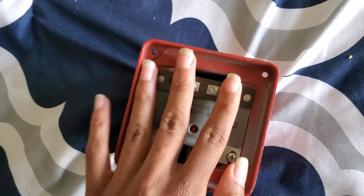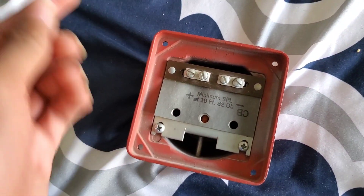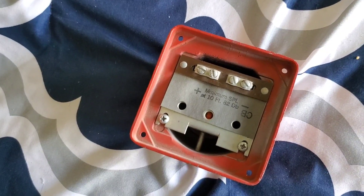I mean, it doesn't seem very loud — I'll have a judgment of that when I test it. You've got your terminals right here, positive and negative, two of each for your inputs and outputs to make it easier, so you're not trying to fit multiple wires under one terminal.